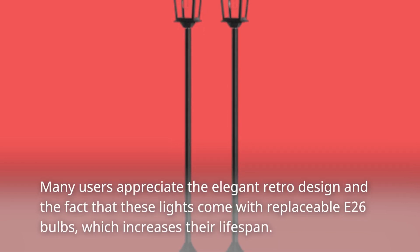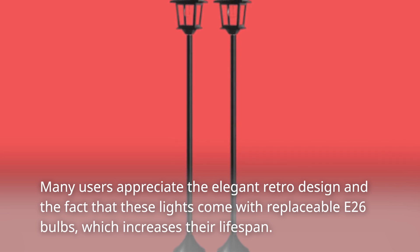Many users appreciate the elegant retro design and the fact that these lights come with replaceable E26 bulbs, which increases their lifespan.